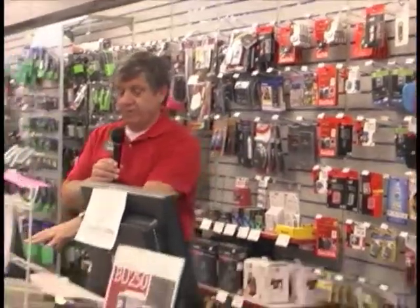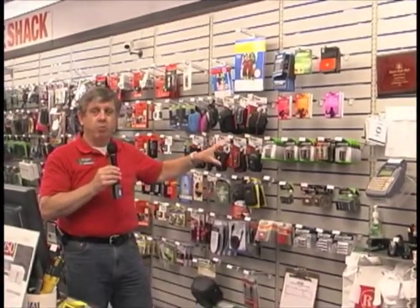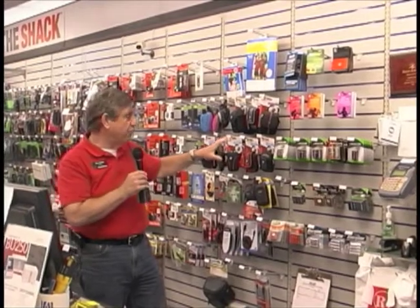We have a great selection of digital cameras and all the accessories to go along with them. We have batteries in every shape and size you can imagine. Right now there's a special going on where you can get four four-packs for just $10 — it's almost half price. It's a great sale.